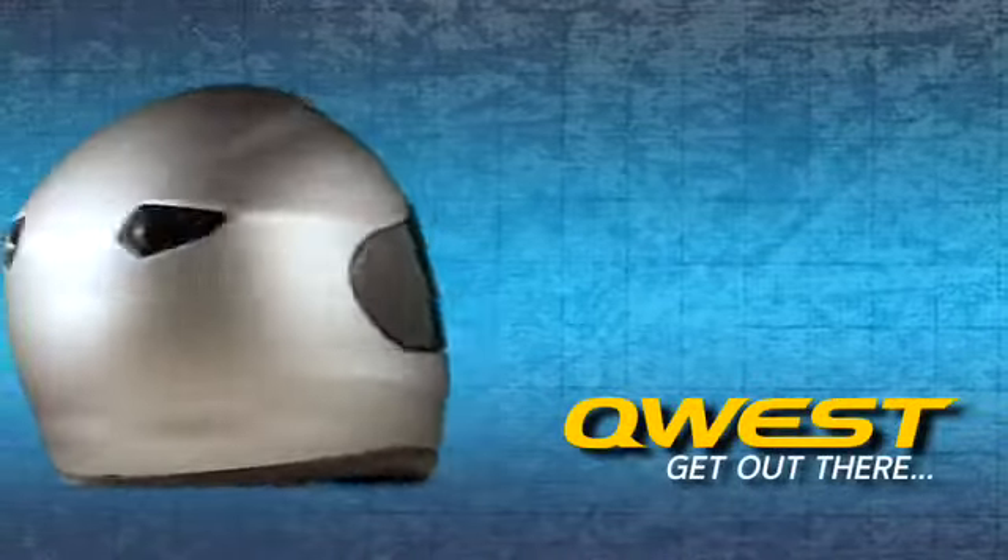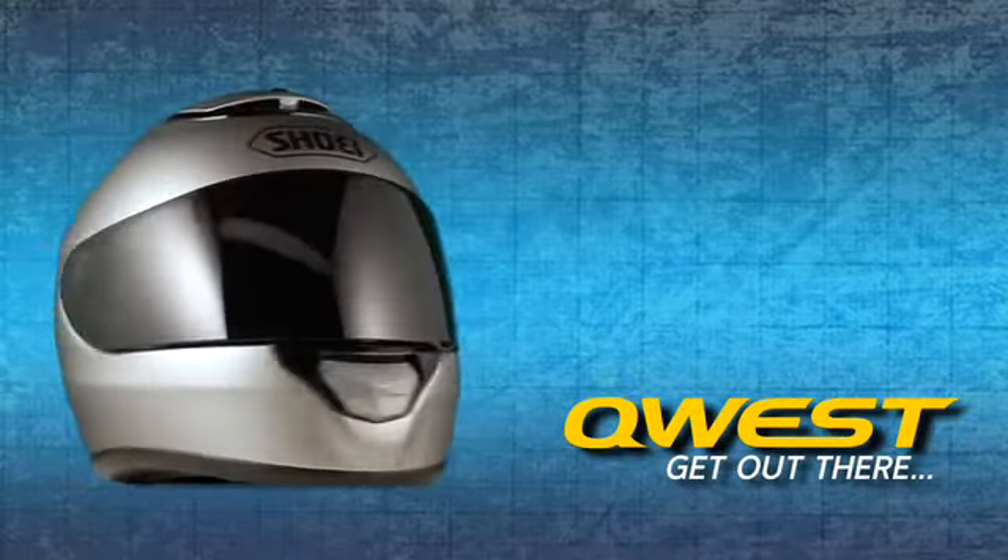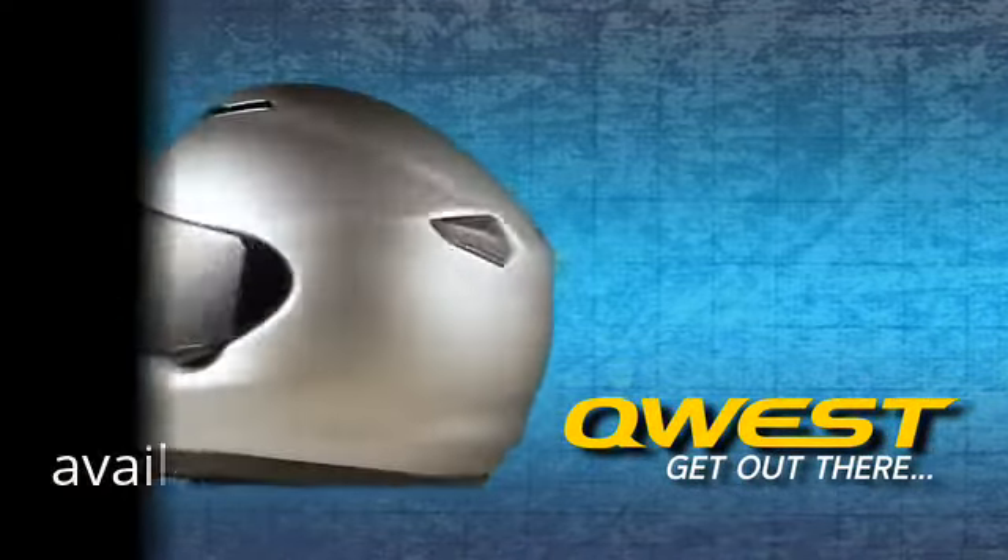The all-new groundbreaking Quest. It's your journey. Enjoy every mile of it.